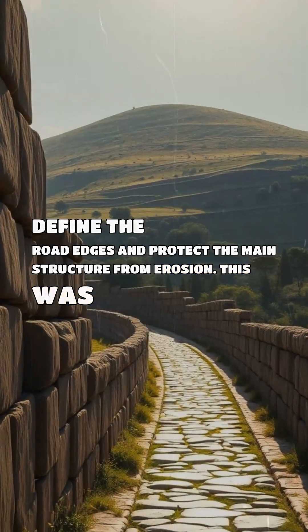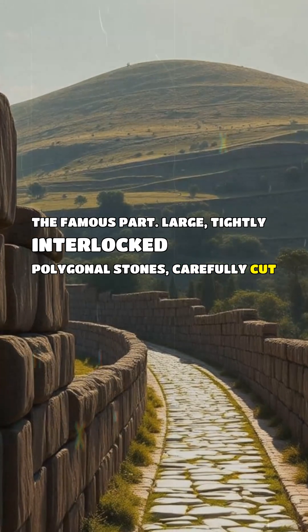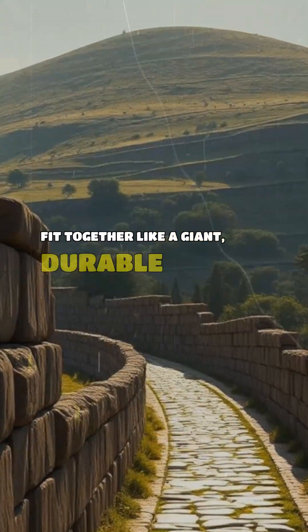This was the famous part: large, tightly interlocked polygonal stones, carefully cut to fit together like a giant, durable puzzle.